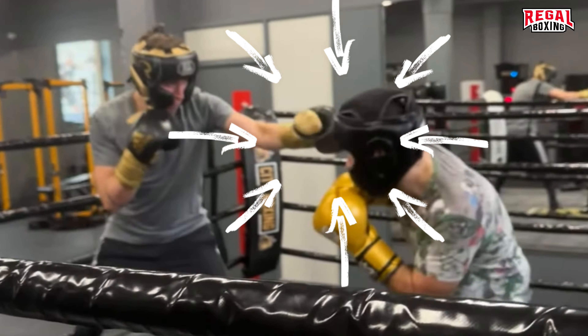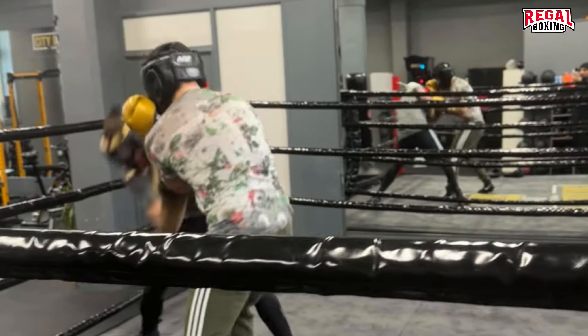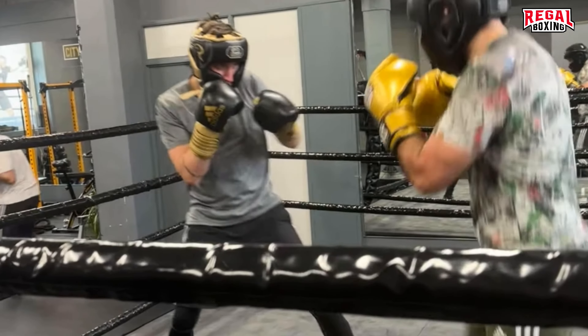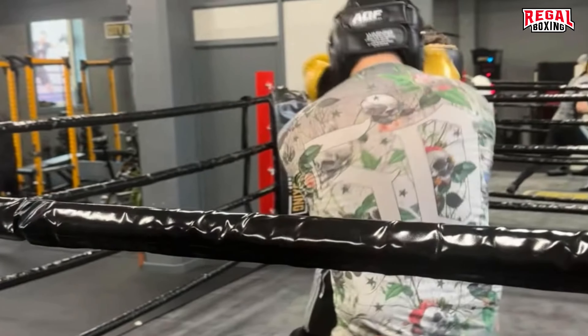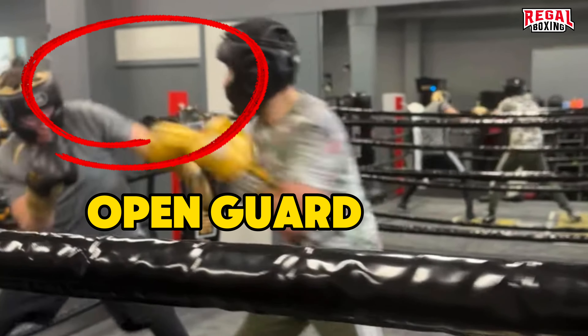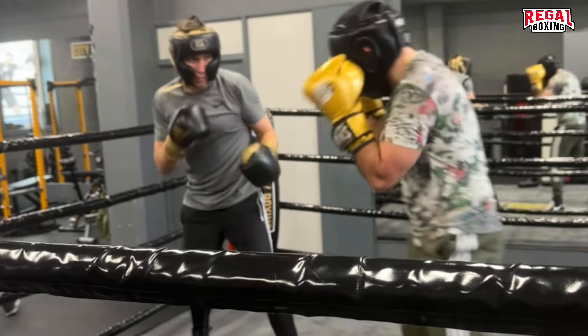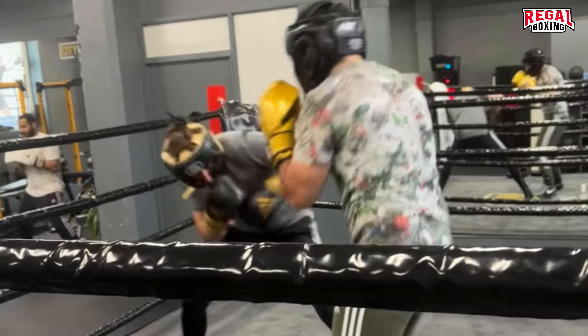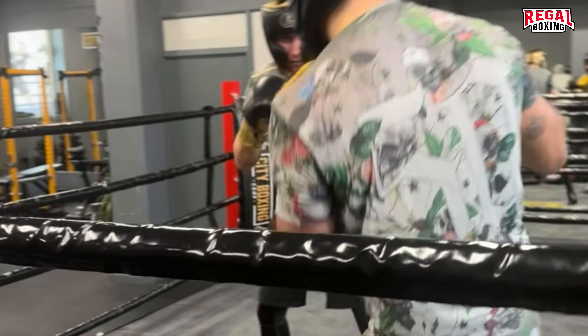Gertie has a tight high guard. He edges forward knowing Stewart will struggle to find gaps. On the reverse, Stewart's guard is open. At close range, a tight guard has the tactical advantage. Having an open guard means your opponent doesn't need to set up attacks to land. All of Stewart's attacks cannot get past the tight guard, but Gertie's have no opposing resistance.